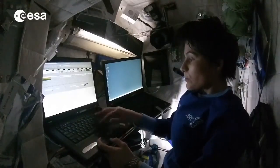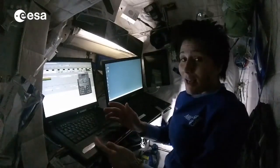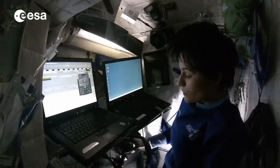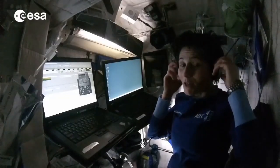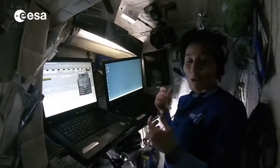There are also applications on these computers that are more for our personal life up here. For example, there is an application that allows us to use a voice over IP system to talk on the phone, so to speak, with anybody on the planet. So we can call our friends and family that way, and we usually do that here in our crew quarters.